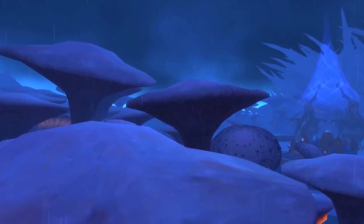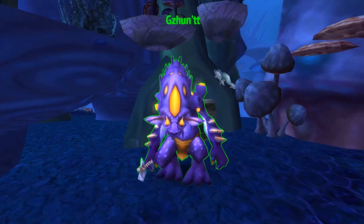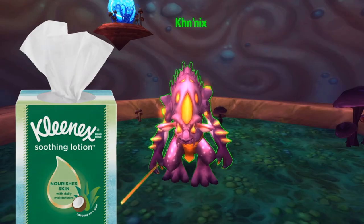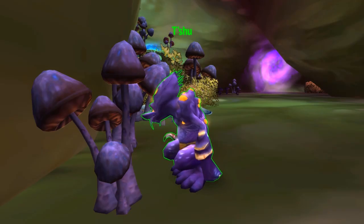In three different spots in Zangarmarsh, there are three NPCs which are references to tissue paper and blowing your nose. Since spores in the air are responsible for a lot of allergies, it's appropriate that spore-like creatures in the zone have parody names based on these things. More specifically: the NPC Gesundheit, which sounds like 'Gesundheit' — a polite thing said after someone sneezes; Knenix, which sounds like Kleenex, a popular brand of tissue paper; and finally Tishu, which literally just sounds like 'tissue.'